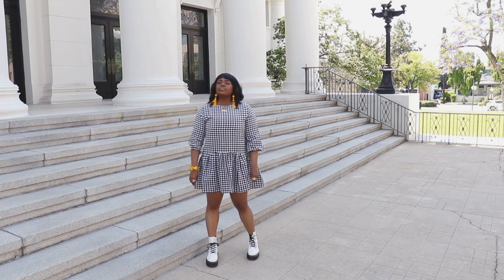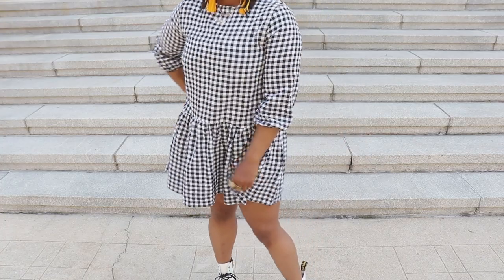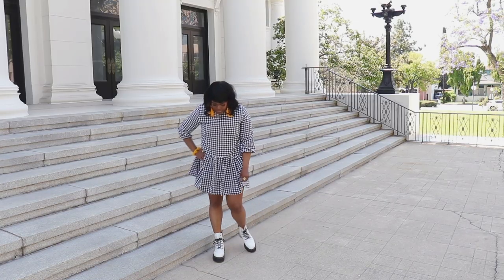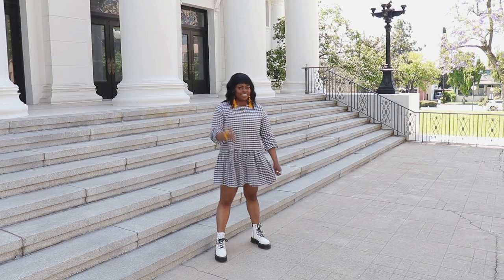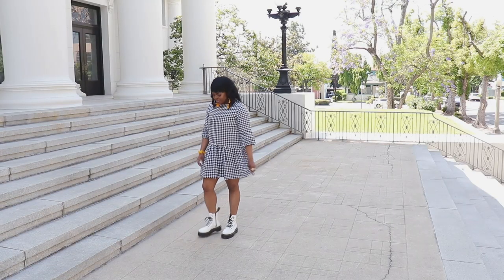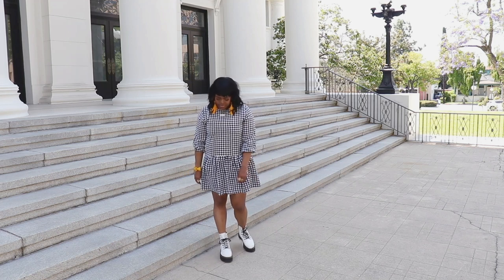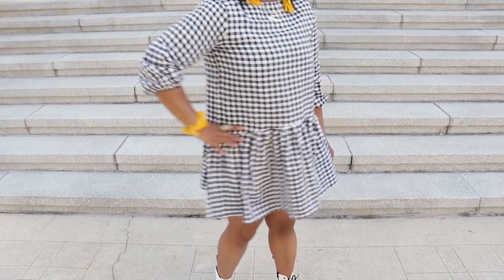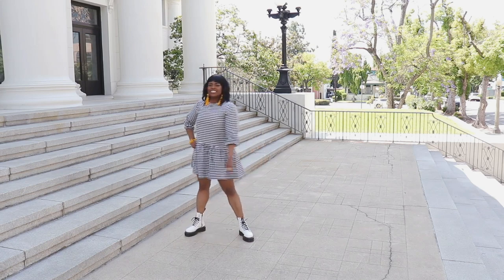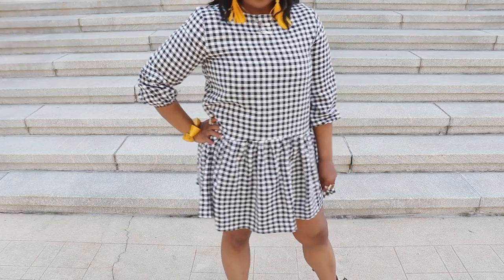My next outfit is another pretty simple one and it features a piece I recently picked up from Shein — this plaid gingham drop waist dress. It's such a cute little throw-on dress for warmer days: nice and thin, very breezy. I threw it on with my white Doc Martens Jadons, but you can always do sneakers, mules, or slides with this type of dress since it's a casual cool simple style. I also threw on some yellow accessories just to pop against that gingham. Really cute and fun — I would totally throw this on to run around with friends.